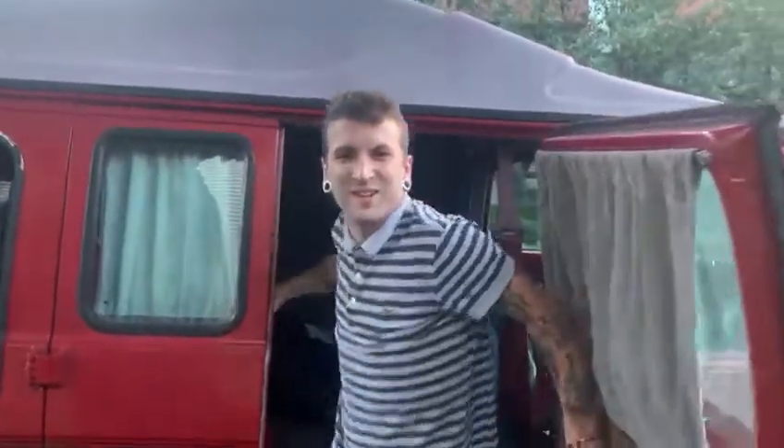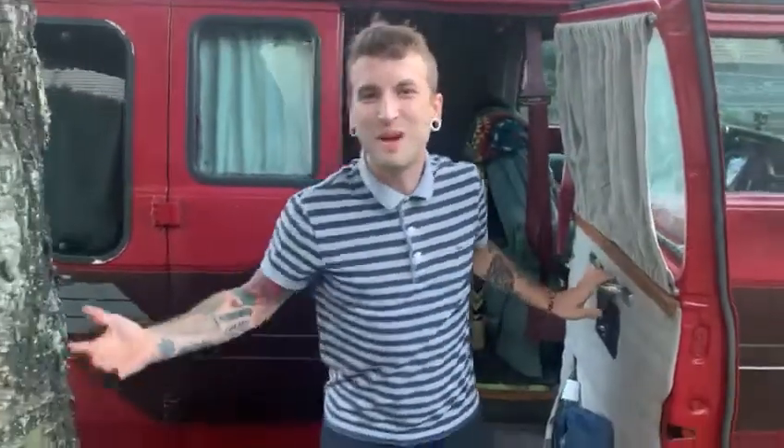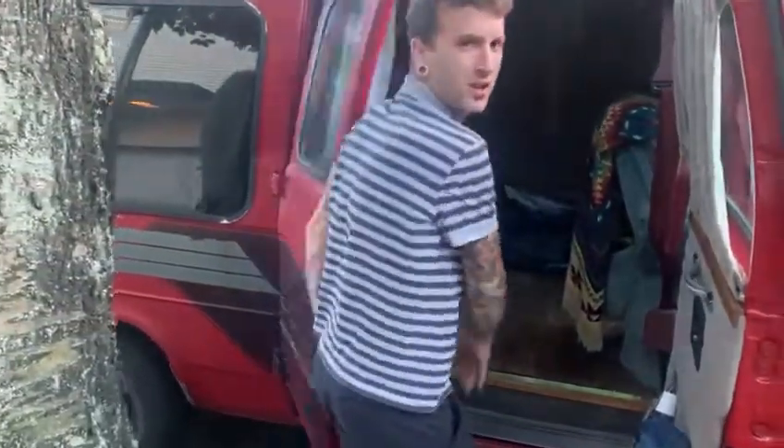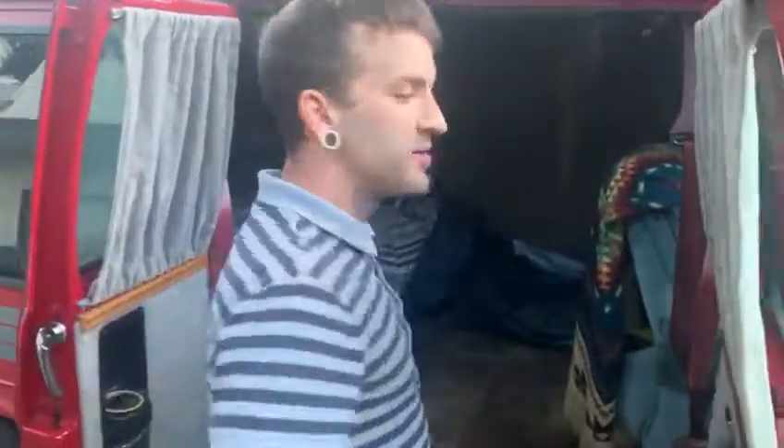Hey, how you guys doing? My name is Jaytree and this is my van. As you can see, I have a door here — but one door? I'm gonna have two doors. Why not?